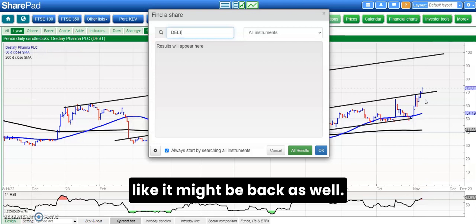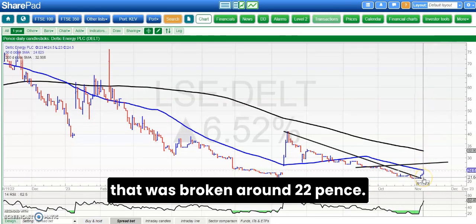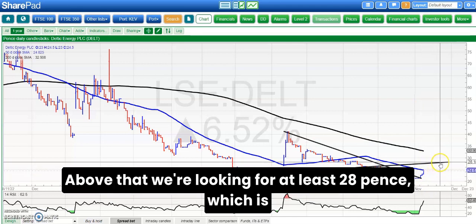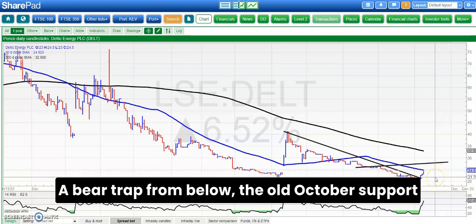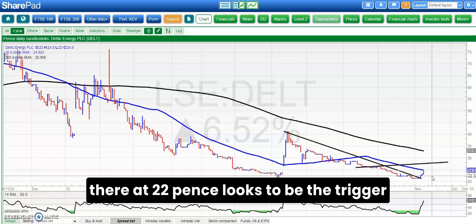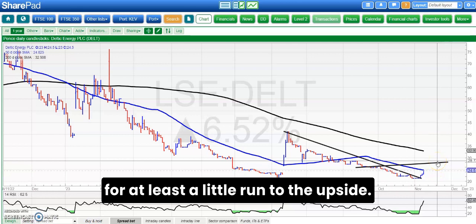Deltic looks like it might be back as well, and the reason for that is that we've broken a trend line from back in July — that was broken around 0.22 pence. Above that we're looking for at least 0.28 pence, which is the top of a post-September triangle for this stock. A bear trap from below the old October support at 0.22 pence looks to be the trigger for at least a little run to the upside.